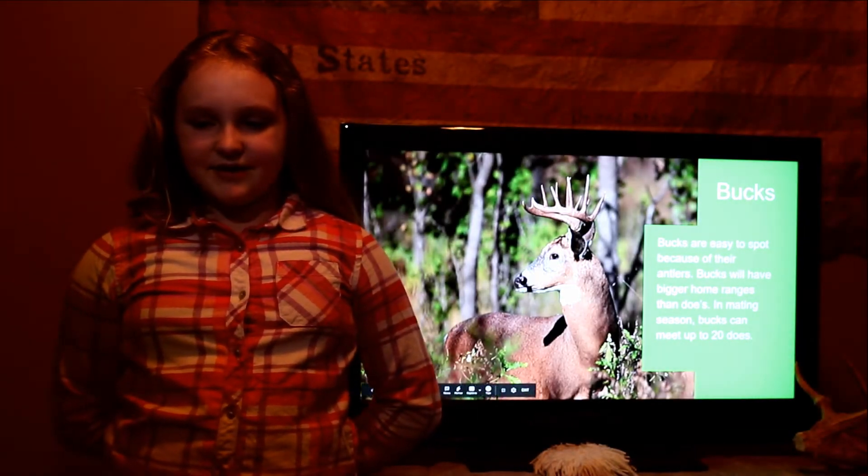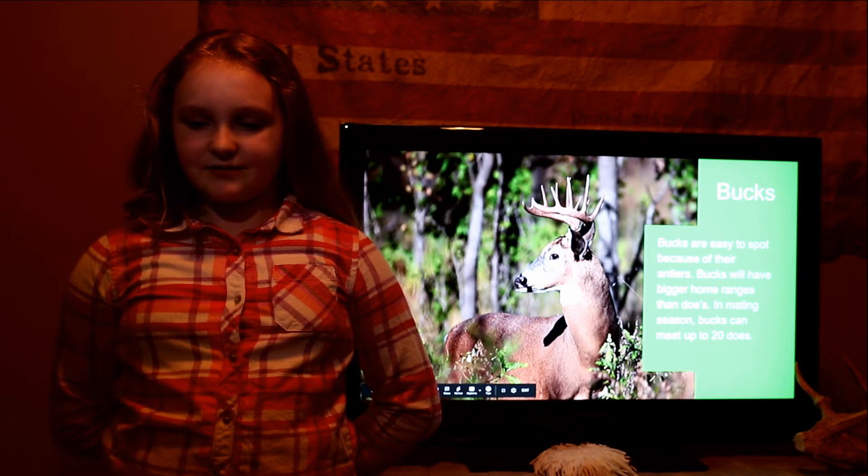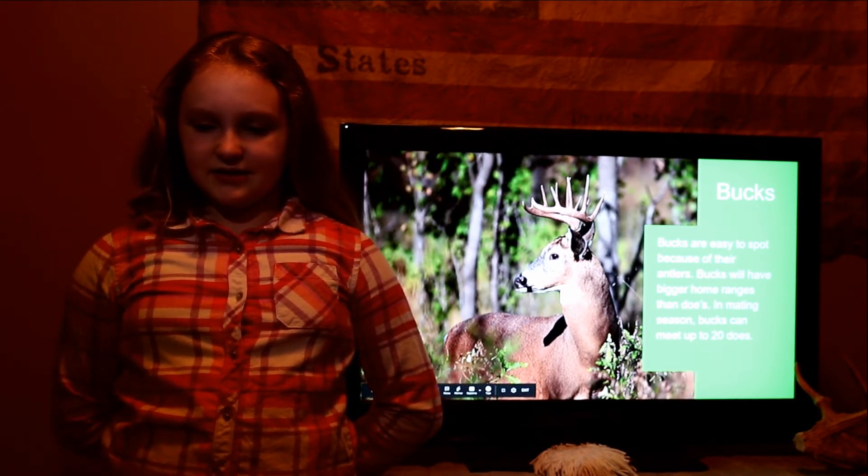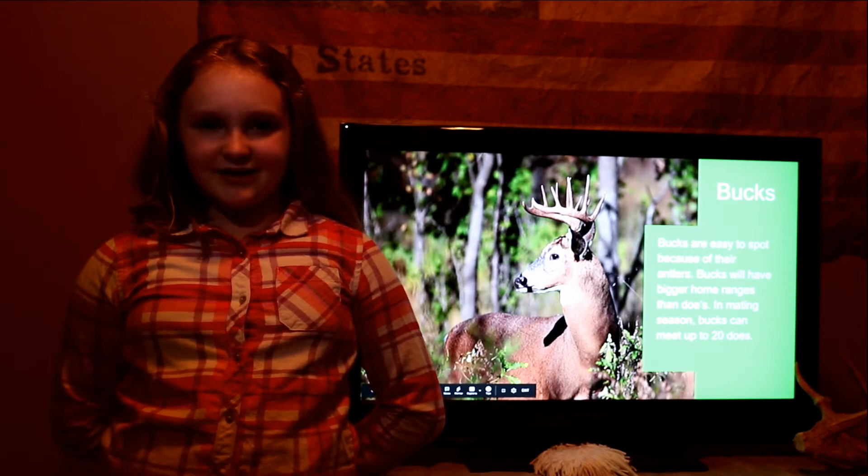Bucks. Bucks are easy to spot because of their antlers. Bucks will have bigger home ranges than does. In mating season, bucks can meet up to 20 does.